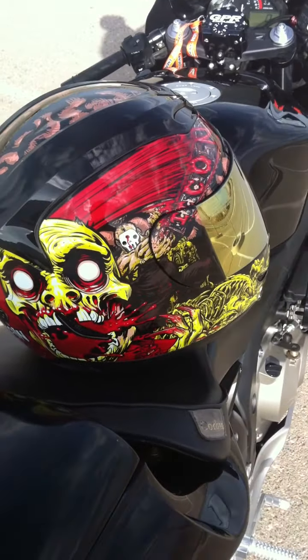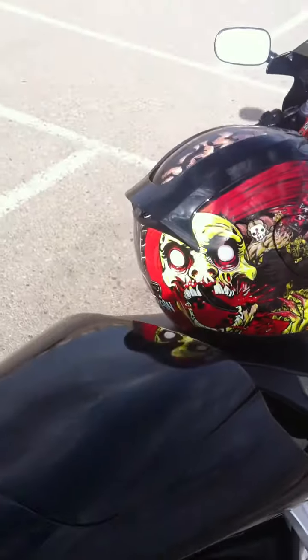Here's my nice little Icon helmet. Let's see how it sounds.